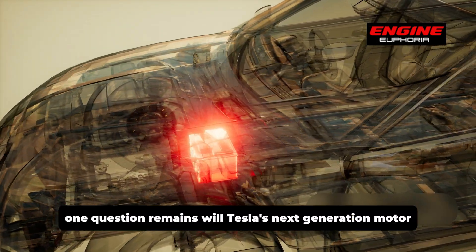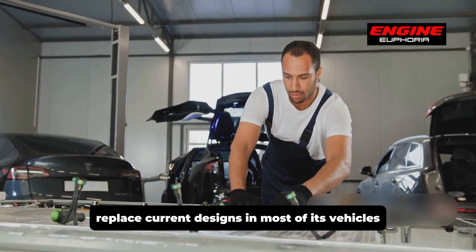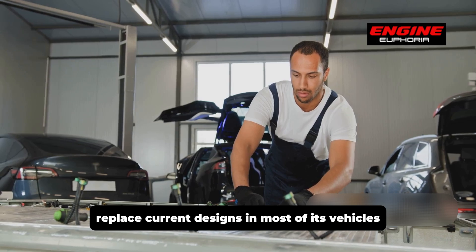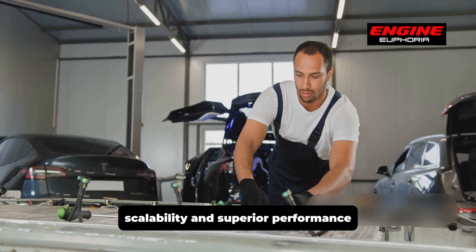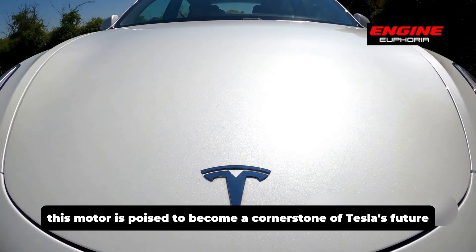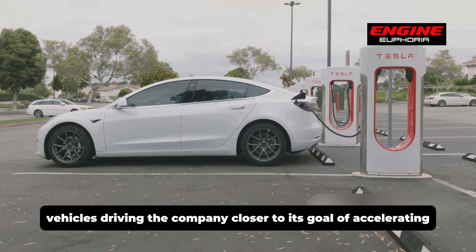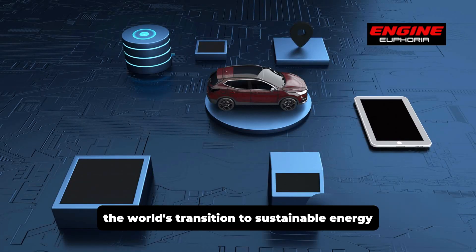In light of these advancements, one question remains: will Tesla's next-generation motor replace current designs in most of its vehicles? Given its cost-effectiveness, scalability, and superior performance, it seems likely. This motor is poised to become a cornerstone of Tesla's future vehicles, driving the company closer to its goal of accelerating the world's transition to sustainable energy.